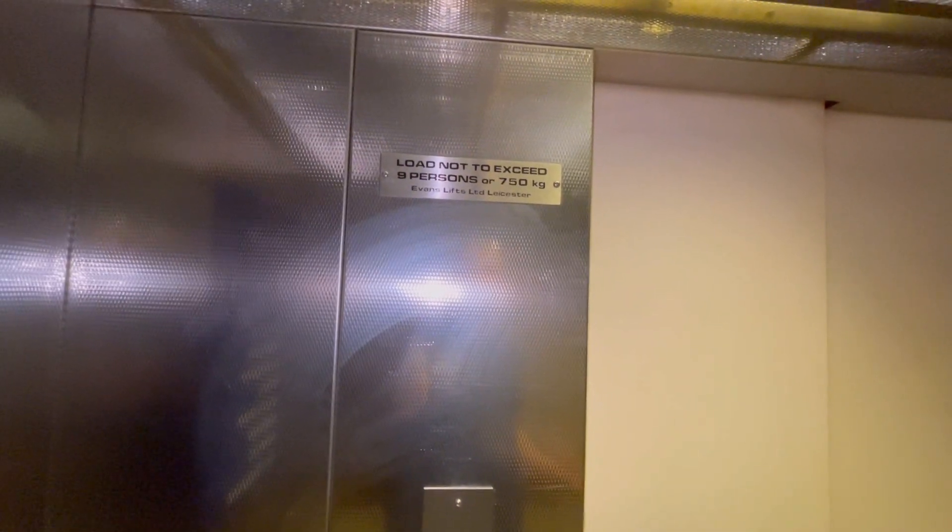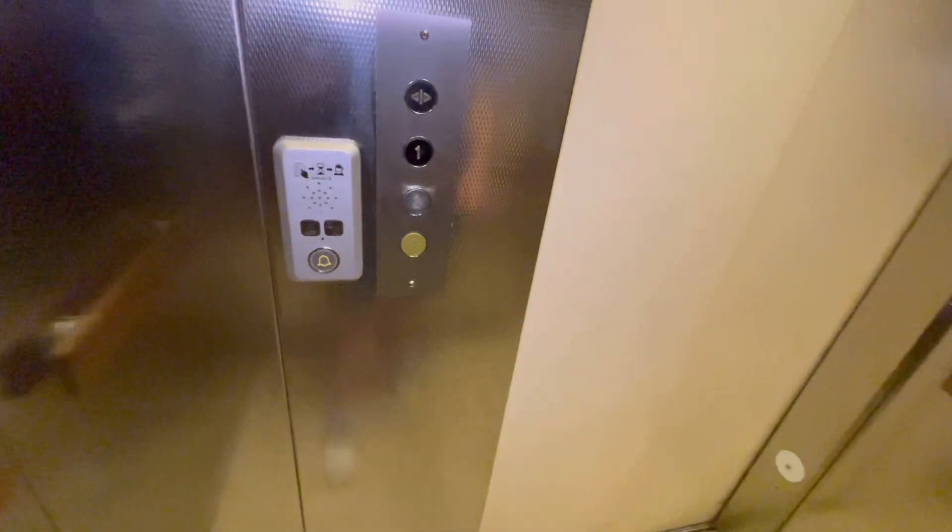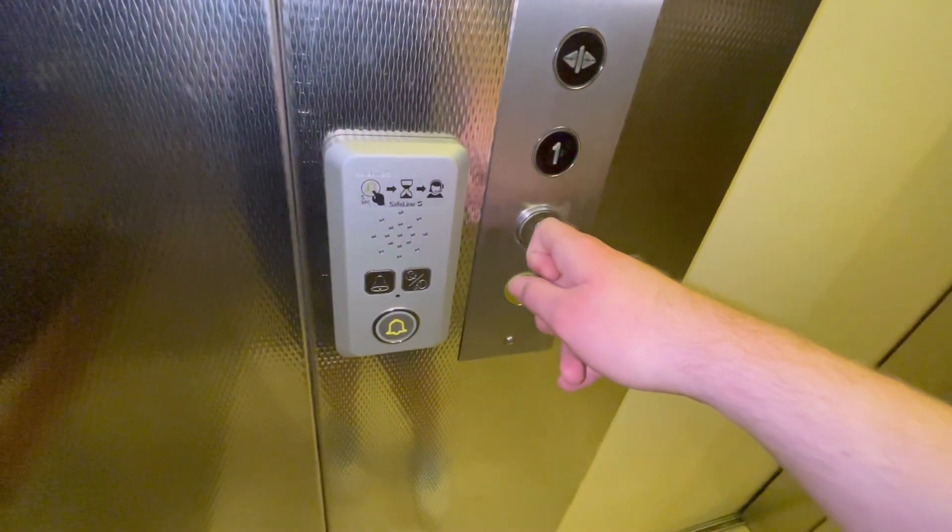This is the lift at Boots in Bournemouth Town Centre and this is an Evans Lift, capacity 9 persons, 750 kilograms. This is a very old Evans Lift, except the control panel has been modernised.